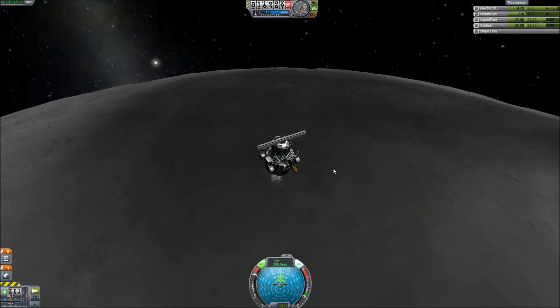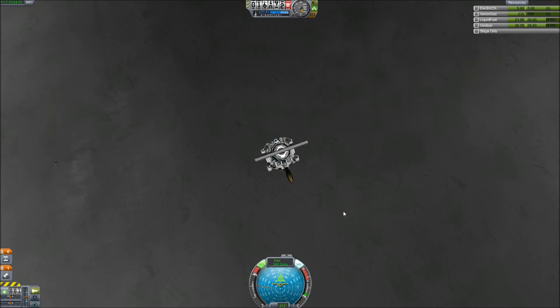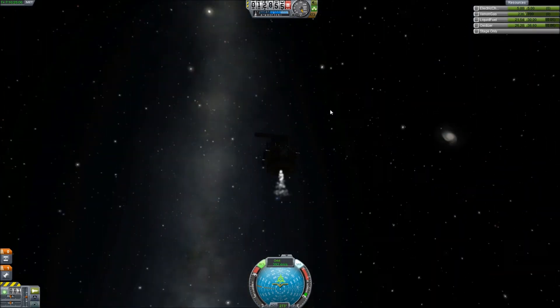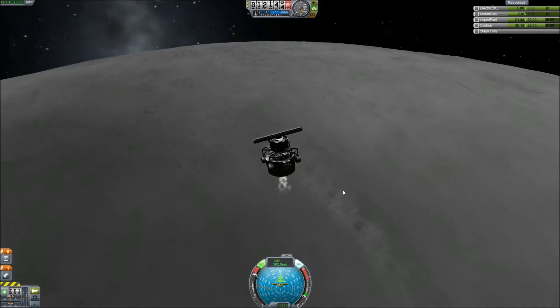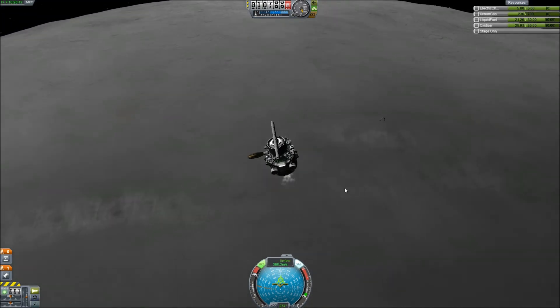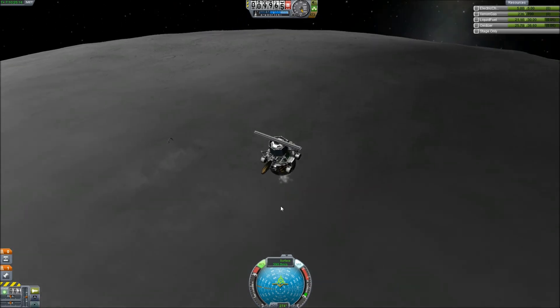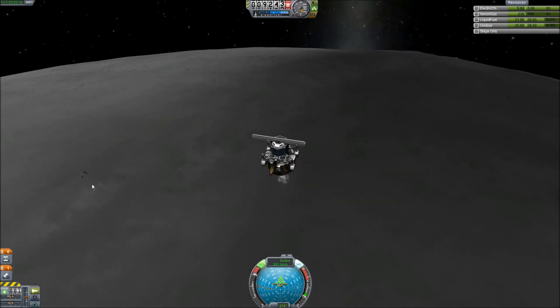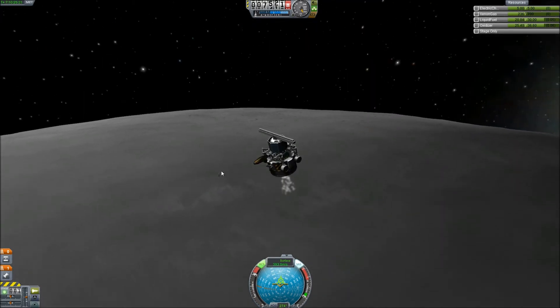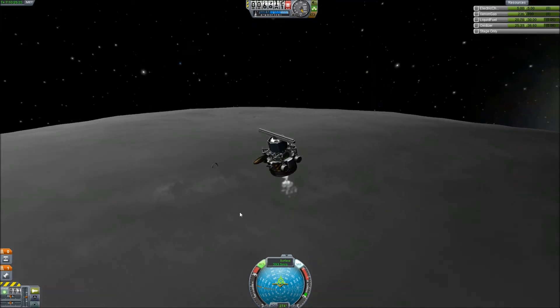What happened here is I got to the point where I was going full throttle and it wasn't enough to slow me down, so I had to ditch the ion drive and try to go in with my backup, the LV-1 liquid fuel engine. Which helped for a while in slowing me down, but after I got a little bit closer to the moon it wasn't enough power — as you can see here, it kept speeding me up even at full throttle.